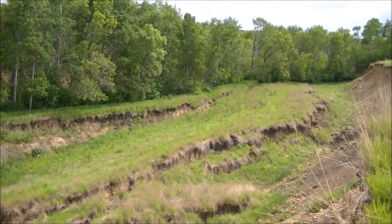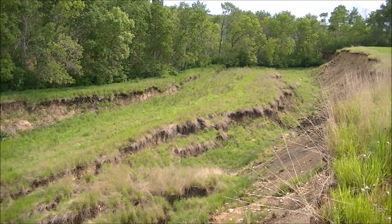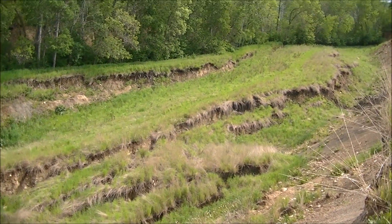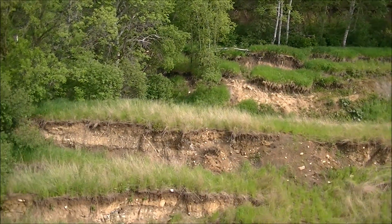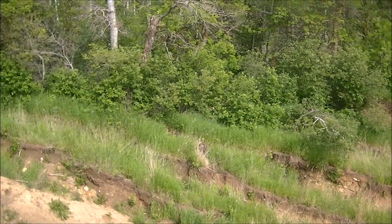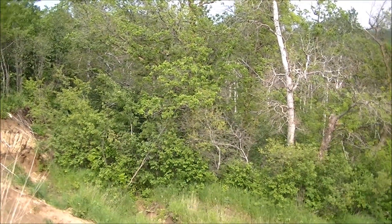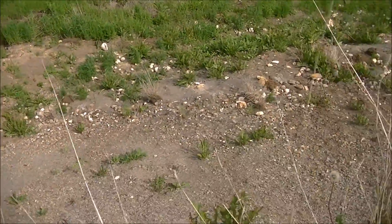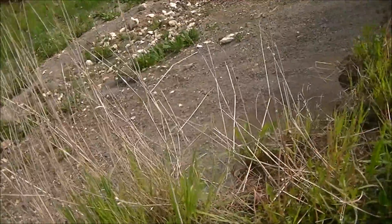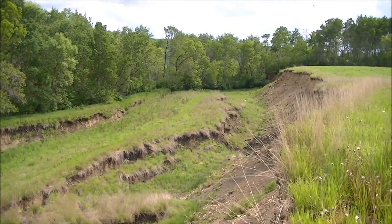So that's my update on the Keld sinkhole for 2012. If there's any further action here, I'll definitely come back and report it. That's what I got for you today — one last look at the sinkhole. Thank you all.